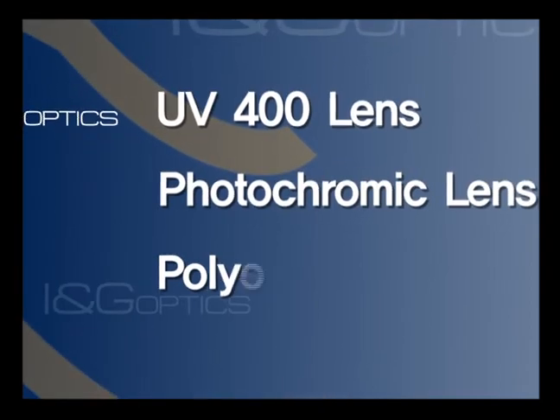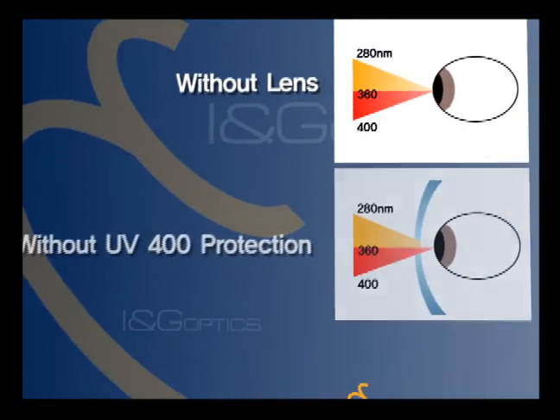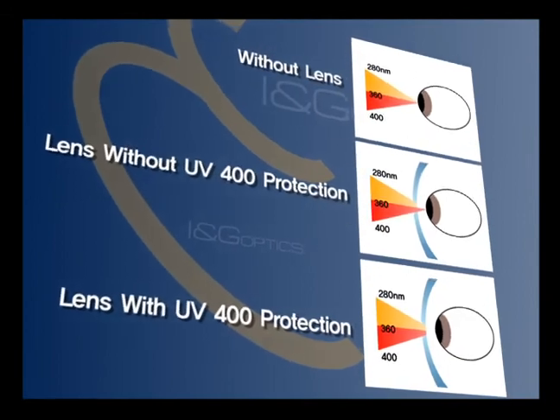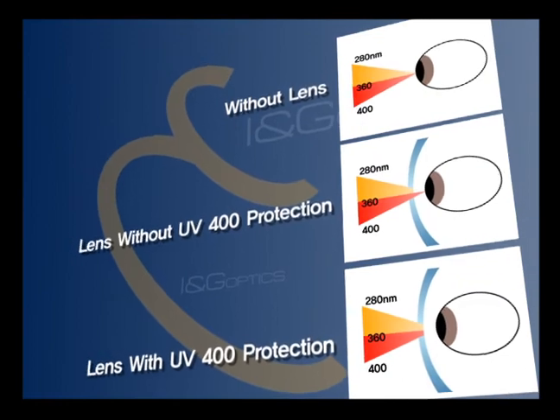Functional lenses of ING Optics include UV400 lenses, photochromic lenses, and polycarbonate lenses. The ING UV400 lens blocks 100% of ultraviolet rays, even near 400 nanometer visible rays, and it prevents vision damage completely.